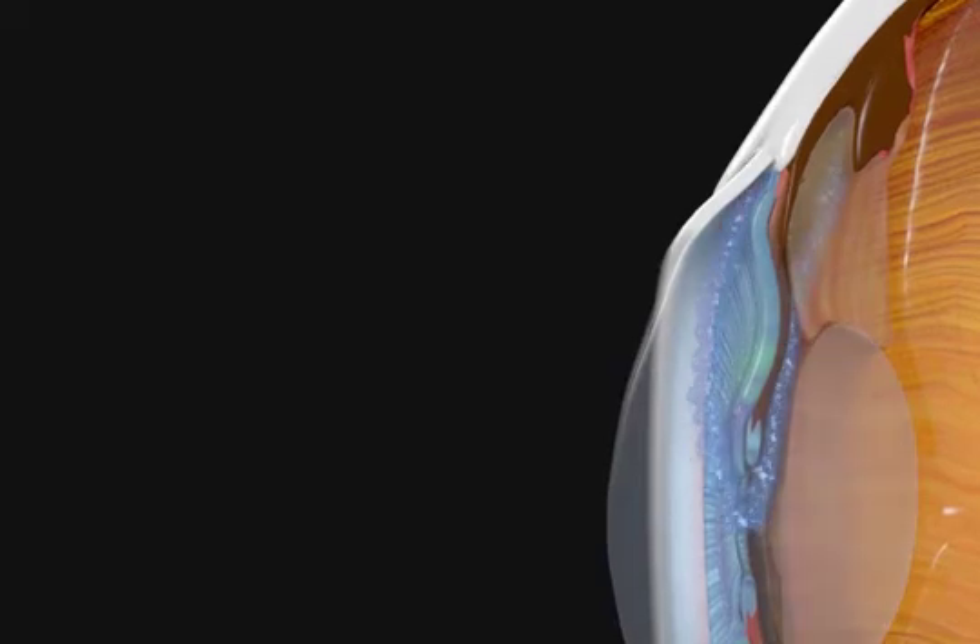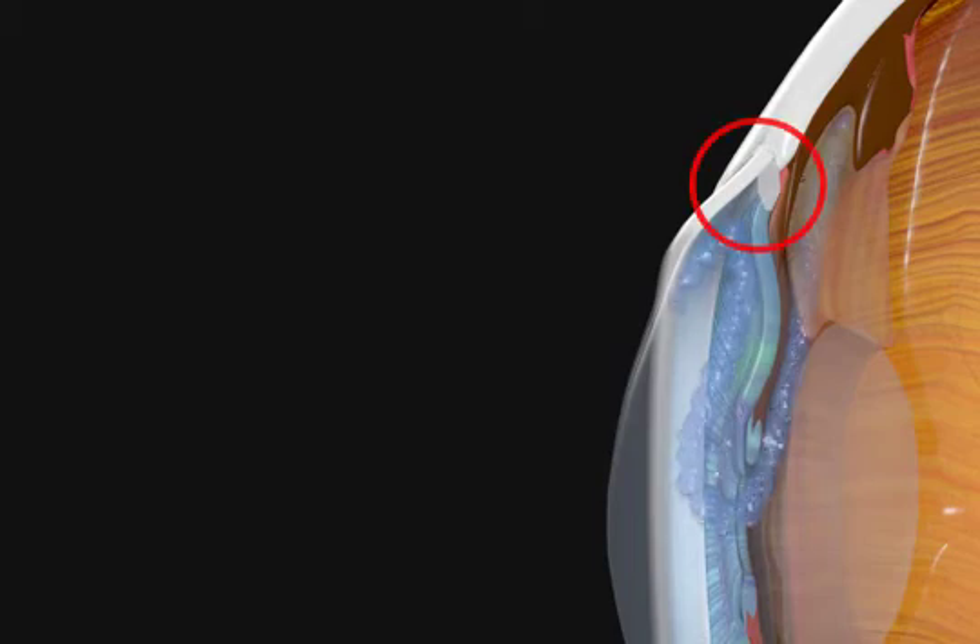Inflammatory cells inside the eye can clog the eye's drain. Steroid eyedrops are used to calm the inflammation, but these steroid drops can also cause the eye's drain to work more slowly.